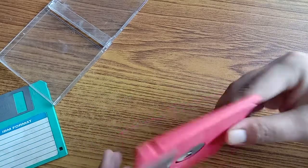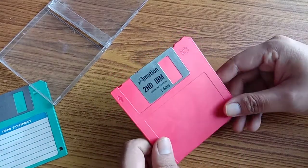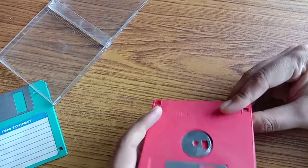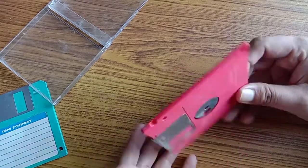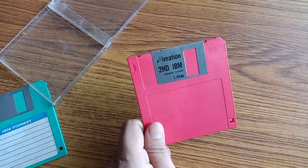You can lock and unlock this floppy disk, so that you can choose not to save any file, then switch it back. That's how it works and how it looks.